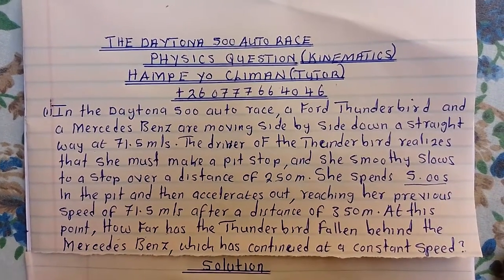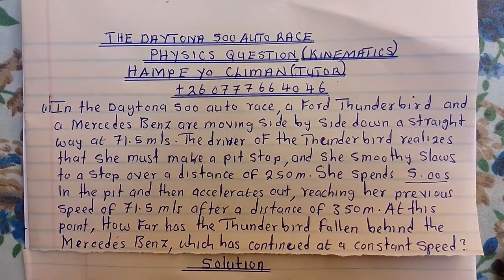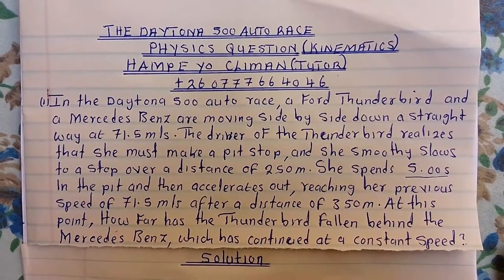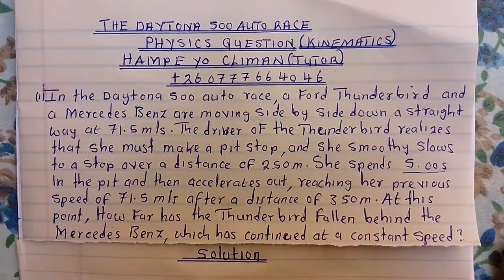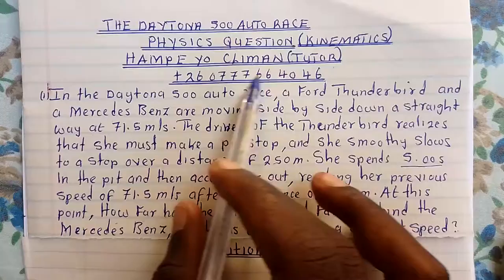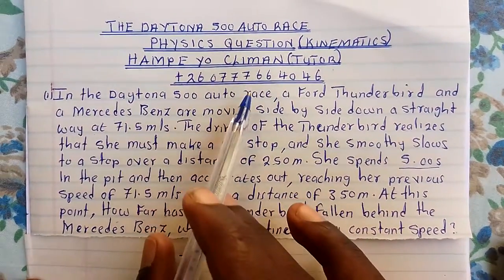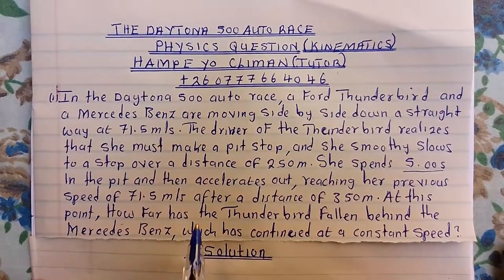Before we solve this question, make sure that you subscribe, hit the like button, and share with others. For those of you that do not have the College Physics book, make sure that you inbox me on this WhatsApp line, and also ask questions where you are not clear.